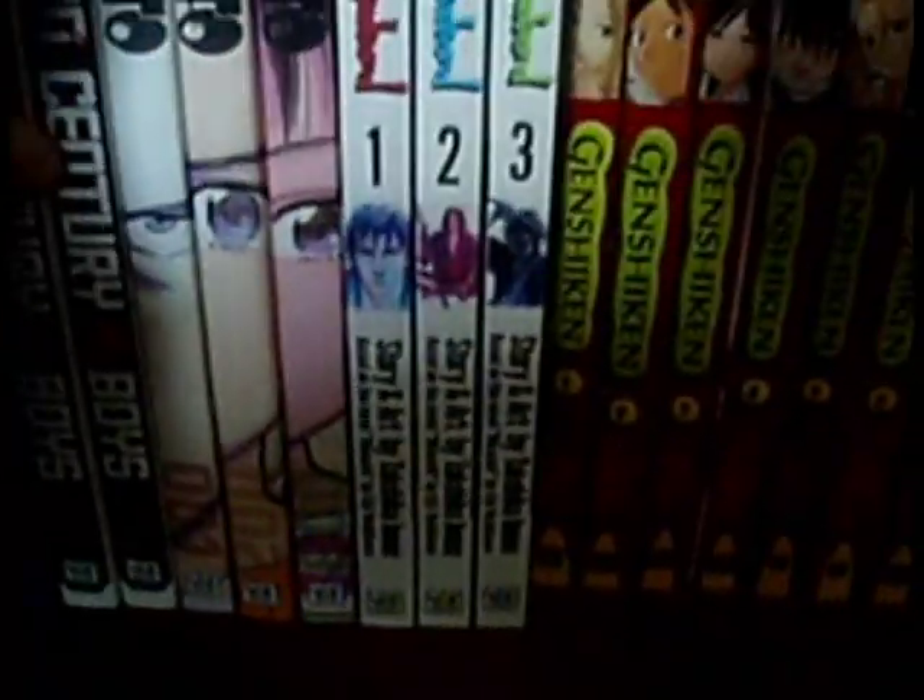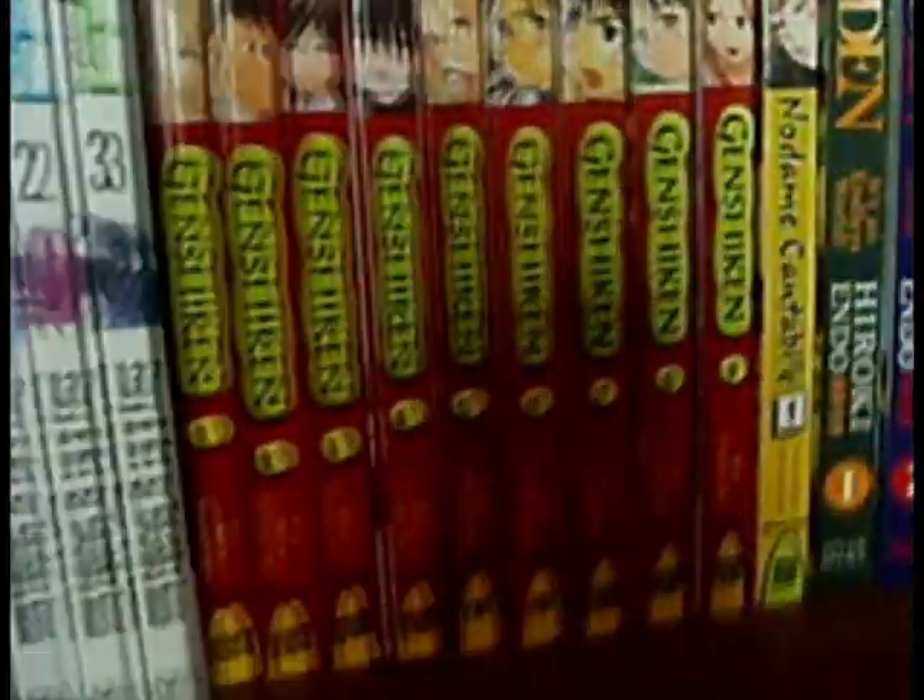Over here is Vagabond — another fantastic manga. Here are the first three volumes. And here's Genshiken volume 1 to 9, that's all of them. I also have the fourth volume of Vagabond but I have nowhere to put it at the moment — it has an excellent cover.